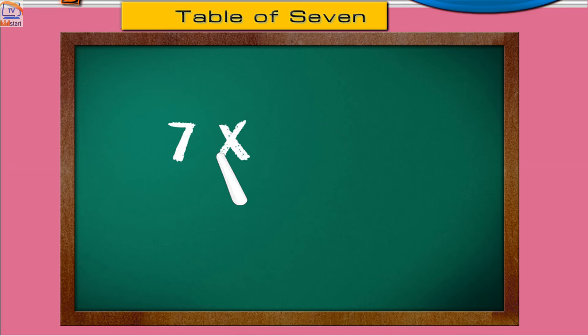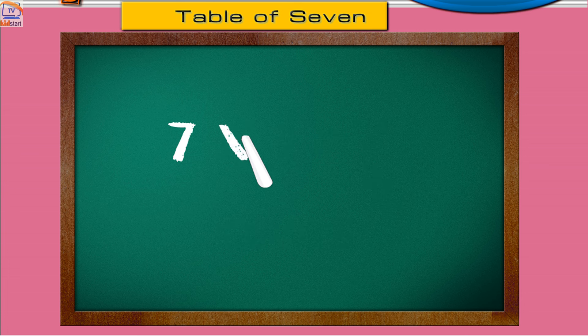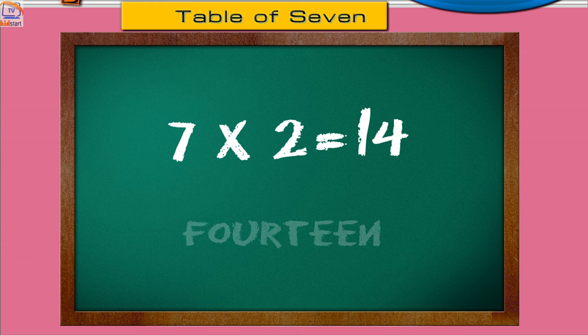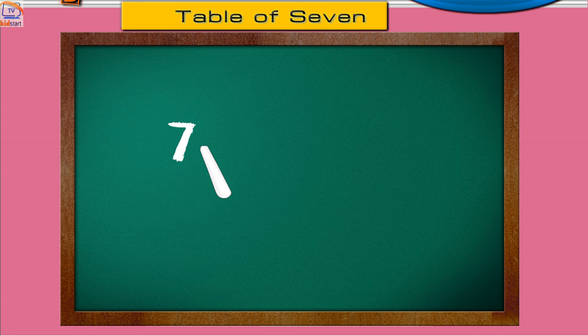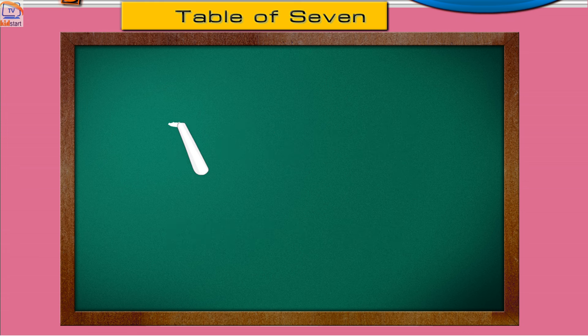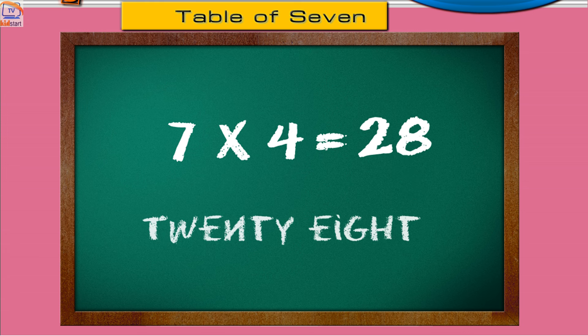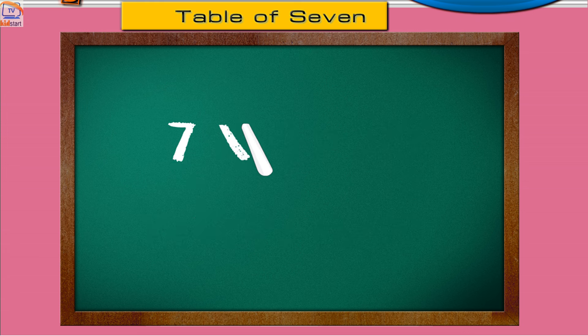Seven ones are seven. Seven twos are fourteen. Seven threes are twenty-one. Seven fours are twenty-eight. Seven fives are thirty-five.